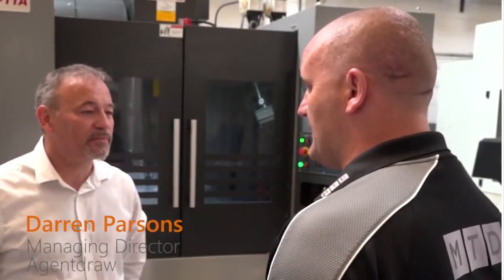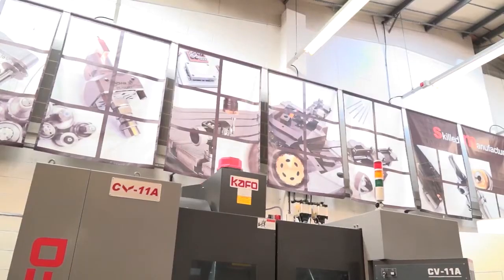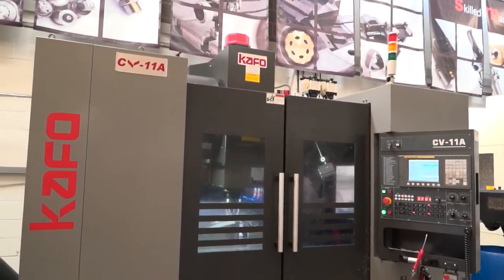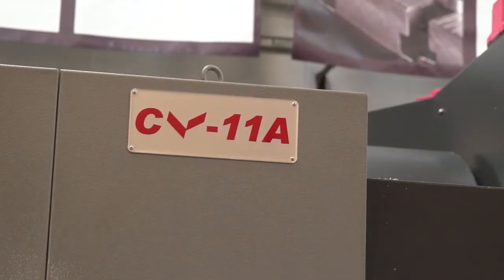We've been invited in today by TDT Technologies, who are the agents for CAFU, and the machine behind us is your latest acquisition. That's right — we went to the marketplace and had a look at what was on offer, looked at several different manufacturers, and CAFU offered the best solution really.